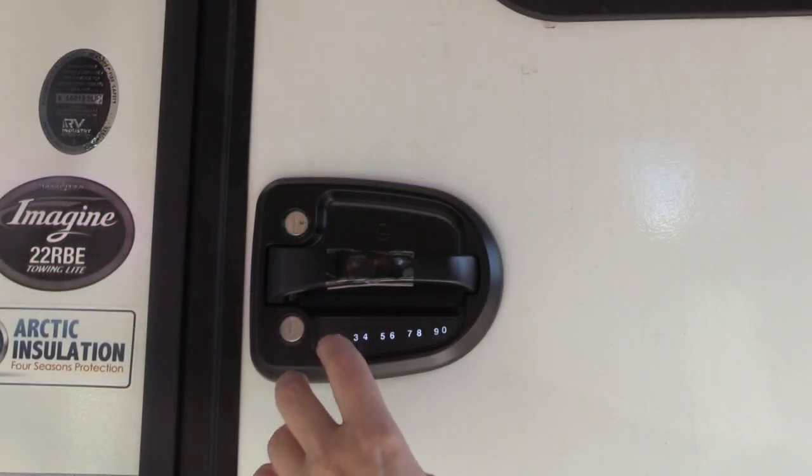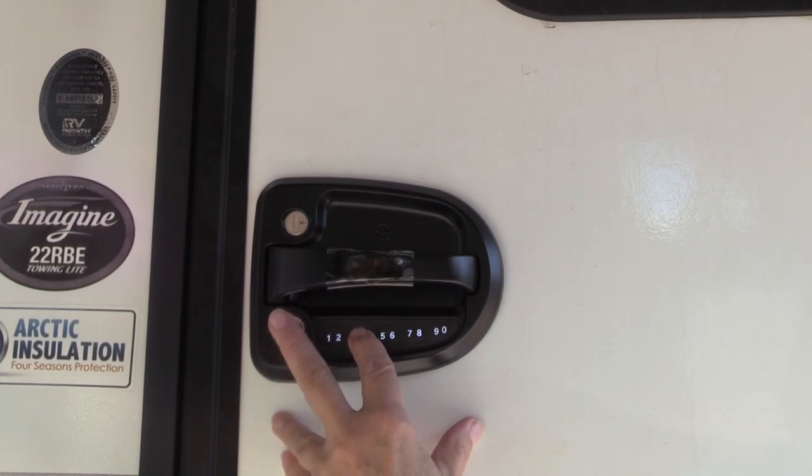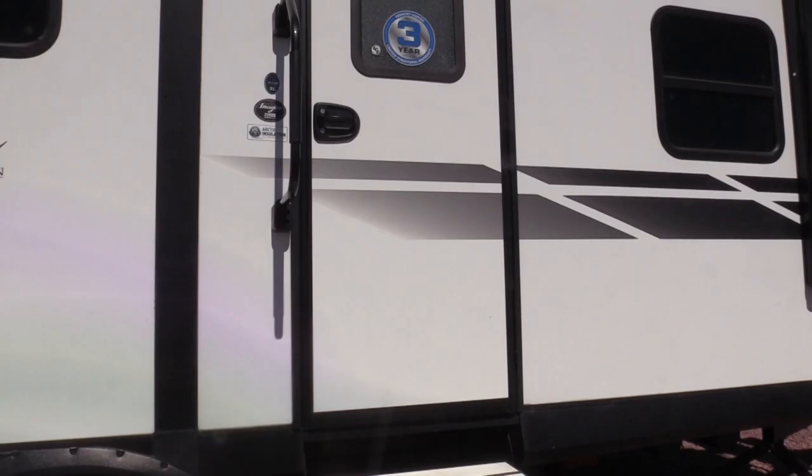Now, let's join Michelle as she shows us how easy it was to install her new Global Link lock system. This keyless entry lock is easy to install and can be opened and locked three different ways.